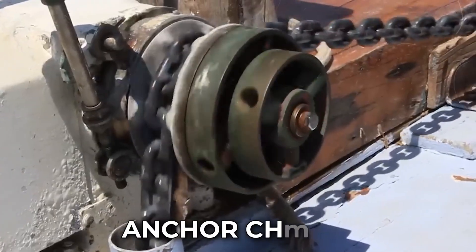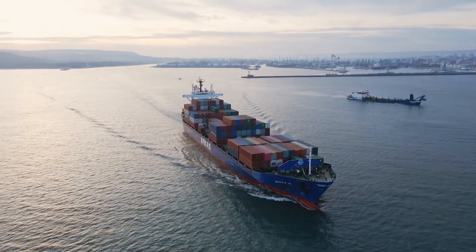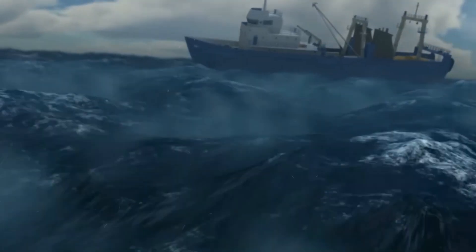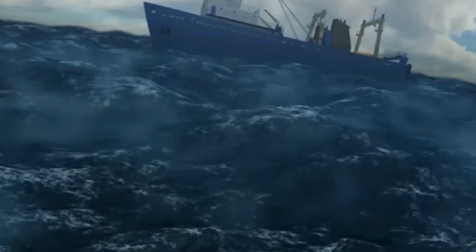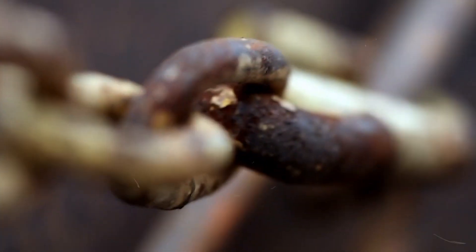These colossal anchor chains are more than metal. They are guardians of global trade. They keep billion-dollar vessels anchored during hurricanes, hold oil platforms in place through towering waves, and secure container ships that connect continents. A single weak link could end in catastrophe.